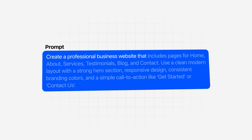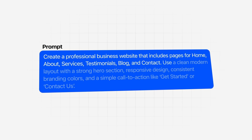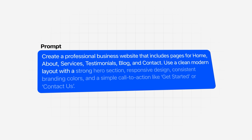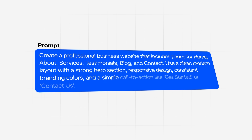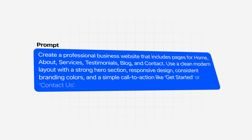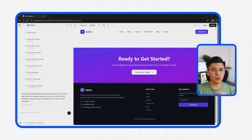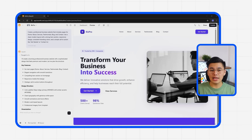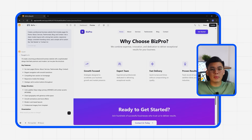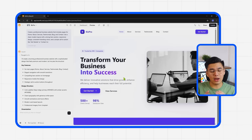Let's start by typing: 'Create a professional business website that includes pages for home, about, services, testimonials, blog, and contact. Use a clean, modern layout with a strong hero section, responsive design, consistent branding colors, and a simple call to action like Get Started or Contact Us.' As soon as I hit enter, Base44 immediately assembles the full structure — a multi-page layout that looks like it was designed by a professional agency. The homepage includes a large hero banner with a bold headline, subtext, and a call to action button that stands out instantly.